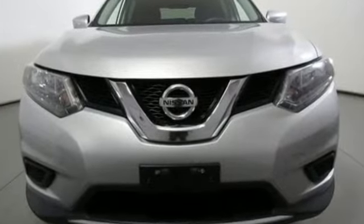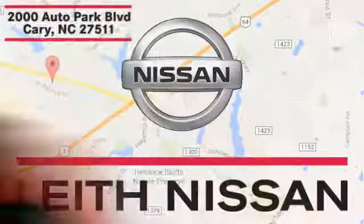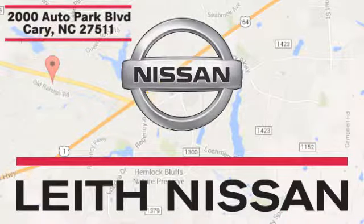See what it can do for you when you take it for a test drive. Call, click, or stop in today. We're conveniently located at 2000 Auto Park Boulevard in Cary, North Carolina.